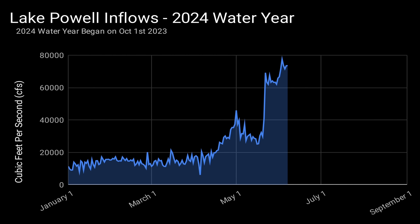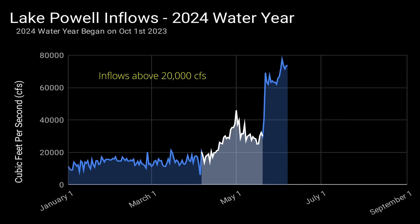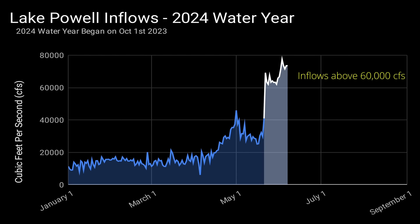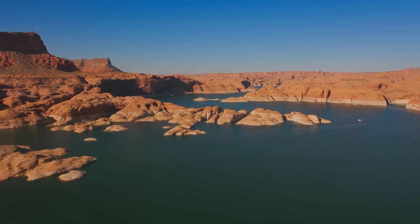This is a chart of the inflows to Lake Powell for the 2024 water year. From the beginning of the water year to mid-April, inflows remained under 20,000 cubic feet per second. Then in mid-April, inflows started to increase above 20,000 cubic feet per second due to some rainstorms and early snowmelt. On May 21, inflows jumped to over 60,000 cubic feet per second and remain at that level today. Inflows should remain high for at least the next few weeks as more snowmelt makes its way down into Lake Powell.